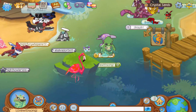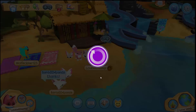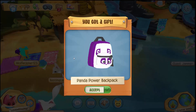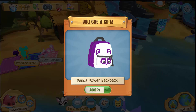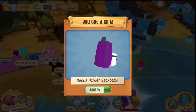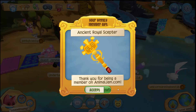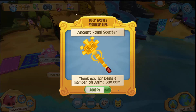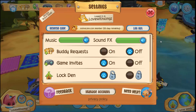I am now logging into Animal Jam Play Wild. Let me know in the comments if you want to see more Animal Jam Play Wild videos. Here is a Panda Power Backpack for my Play Wild account, which is super awesome! I even get a daily member gift on Play Wild, and I also get an Ancient Royal Scepter for my weekly member gift — that is awesome!